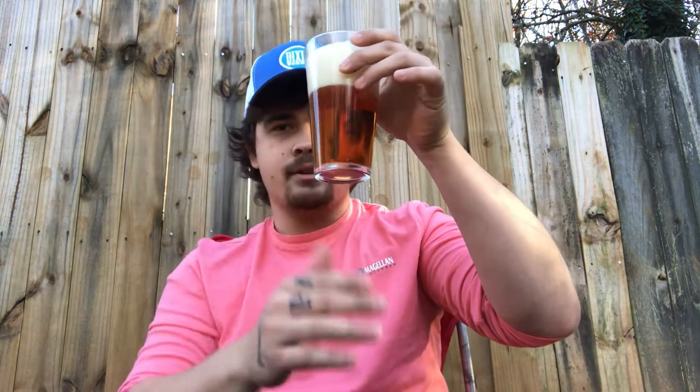As far as color goes, I gave it a halfway aggressive pour and got some decent head out of it. The color is definitely darker than your typical gas station beers. Definitely amber would be a decent word to describe it — maybe even copper, definitely a coppery color.